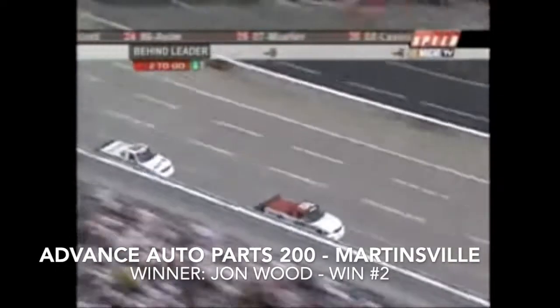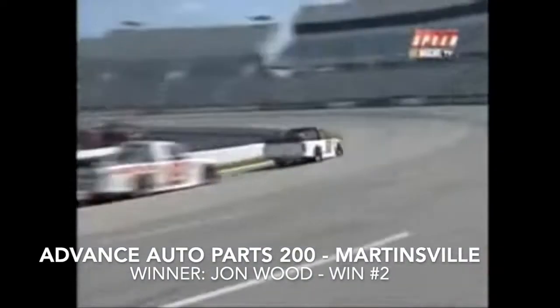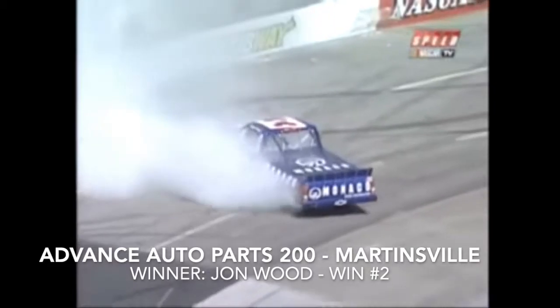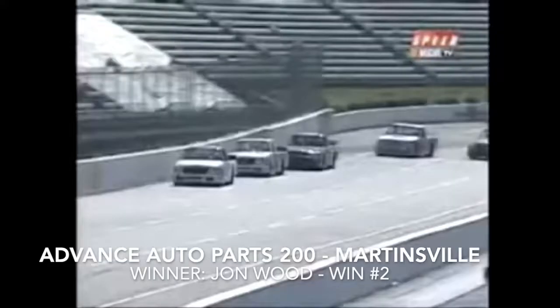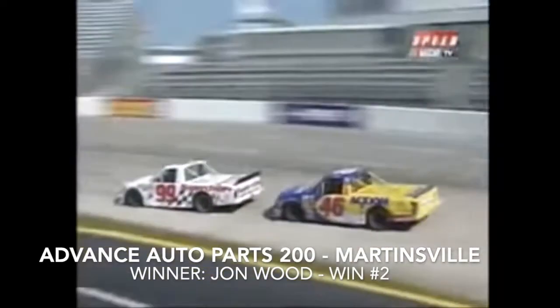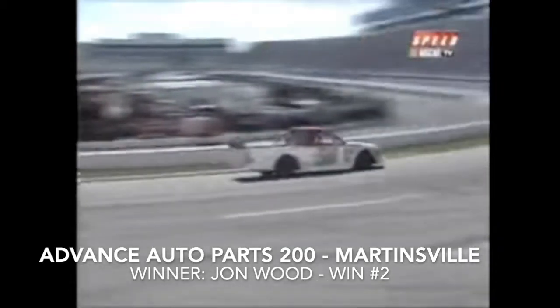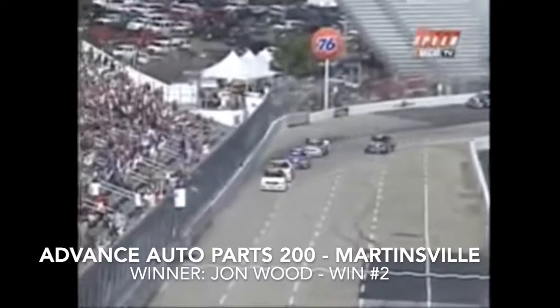Just over a half mile of racing to go. John Wood out in front. Andy Houston back in over turn four — it's getting there again, no caution, they've already taken the white flag. If a caution comes out it'll be with the checkered. Look at the battle for second! John Wood comes out of turn four and wins in Virginia — John Wood, winner of the Advanced Auto Parts 200!